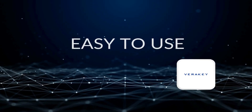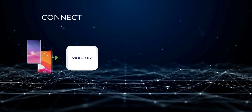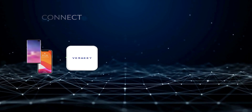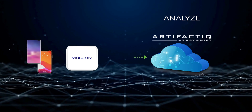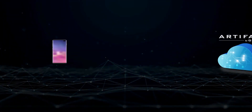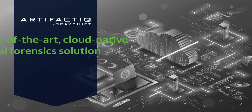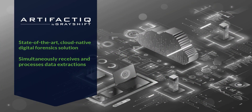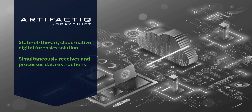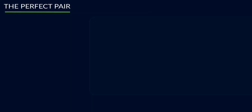VeriKey is easy to use. Simply connect your iOS or Android device to your VeriKey to begin access and extraction. Once your device is connected to VeriKey, it will simultaneously identify critical evidence in ArtifactIQ. ArtifactIQ by Grayshift provides investigative staff with a state-of-the-art, cloud-native digital forensic solution that simultaneously receives and processes data extractions to identify critical data within minutes.